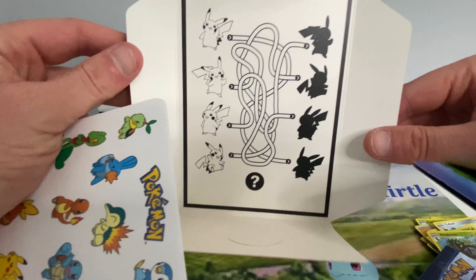Weasel. Spinarak. Shinx. Coffin. Floatzel. And Yanmega. Nothing in that one, but that's fine.